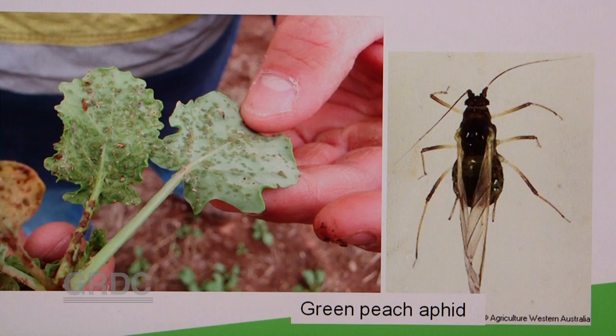So any one aphid could produce how many offspring? 40, 50, or possibly somewhat greater, but in that general range is my understanding. And over how long a period would that be? It depends on the prevailing weather conditions, but that could occur over one to two weeks.